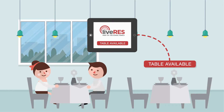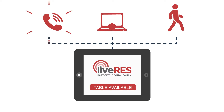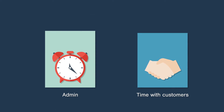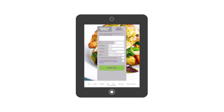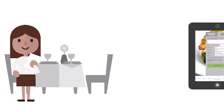Live Res lets you efficiently manage your tables as you build your own brand online. Live Res synchronizes all your booking channels in one place, which means less admin for staff and more time spent with your customers. With our online booking widget, your customers see live availability, meaning tables can be booked online, over the phone, or by walk-in customers.